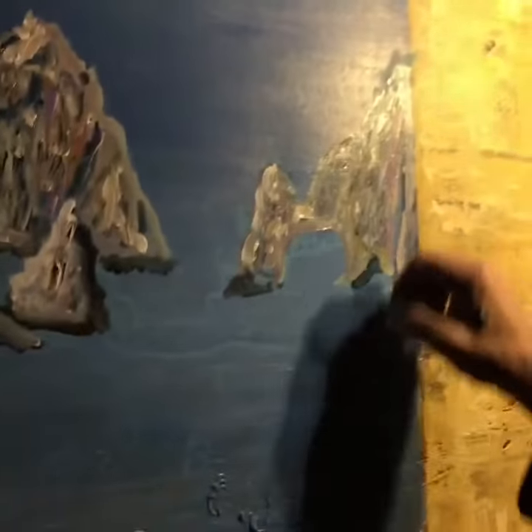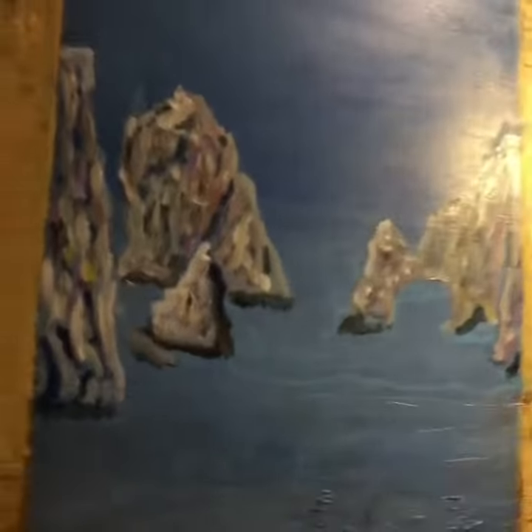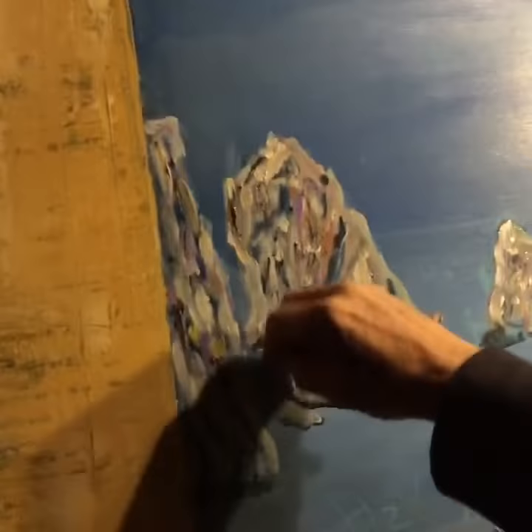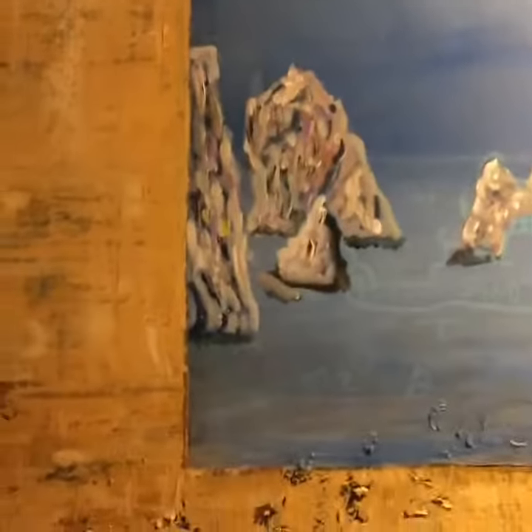I'm doing Cabo San Lucas, a place I visited a long time ago, and I did this nice little finish on the outside — I love it. So I'm working on the famous rocks of Cabo San Lucas here at the Artman studio.